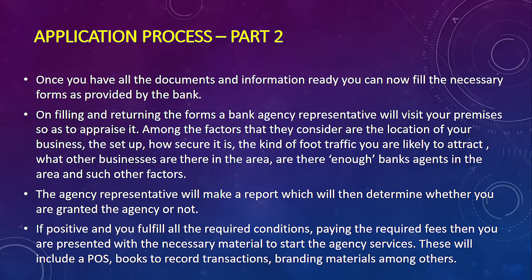Once they have consolidated this information, they make a report which determines whether they will approve or grant you the opportunity to be their agent. As you proceed with the application process, you will also be required to pay some fees — these form the larger part of the capital required. They will provide you a point of sale device, transaction record books, and branding materials — though branding costs are yours to cater for.